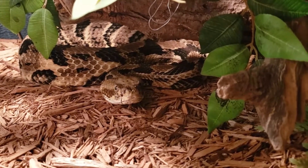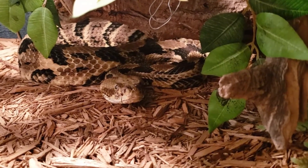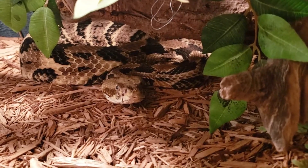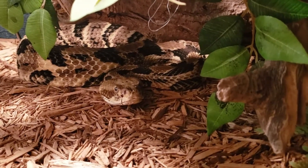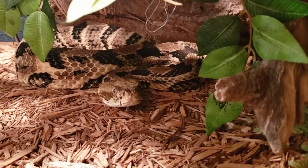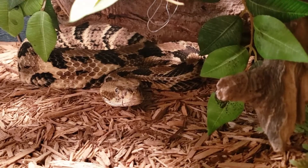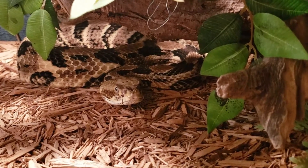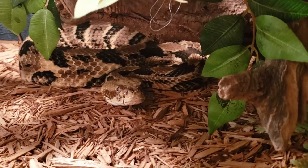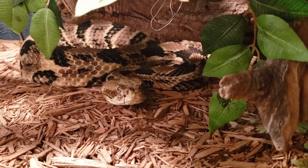Crofab is the antivenom for this species and is readily available throughout the United States. It's a universal antivenom for everything in the United States other than the Gila monster and the coral snake, so the timber rattlesnake, the western, the eastern, the pygmies, the blacktails, and the speckled rattlesnakes — all of those are treated by the same antivenom.